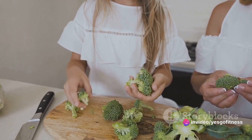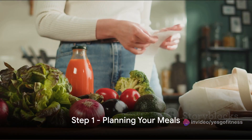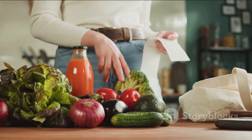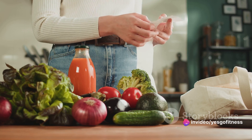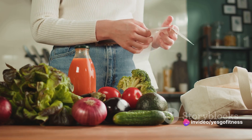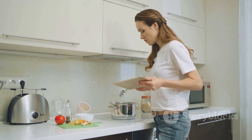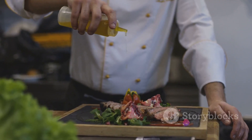Now that you understand the basics, it's time to move on to the steps of meal prepping. The first step to successful meal prepping starts with a plan — imagine it as setting out on a journey. You wouldn't start without knowing your destination. Your destination is a week's worth of nutritious, easy to prepare, and tasty meals. Start by choosing a variety of recipes that you enjoy, since diversity in your meals keeps your palate interested, making it less likely for you to deviate from your plan.